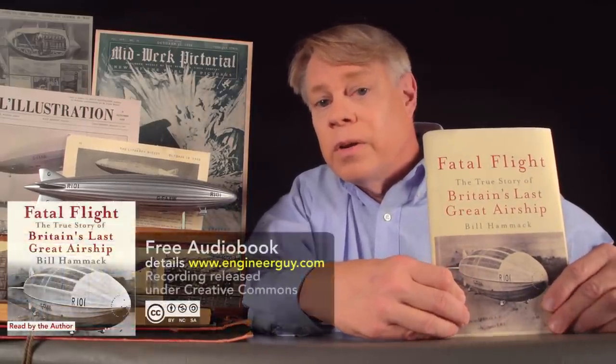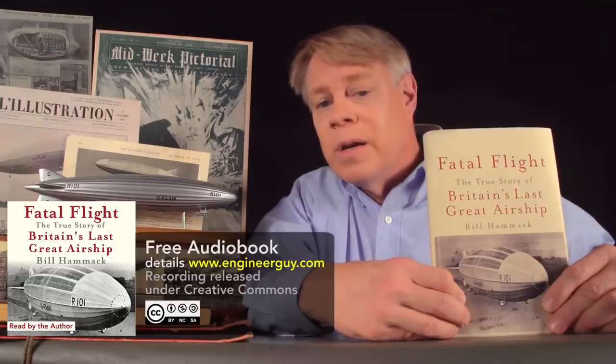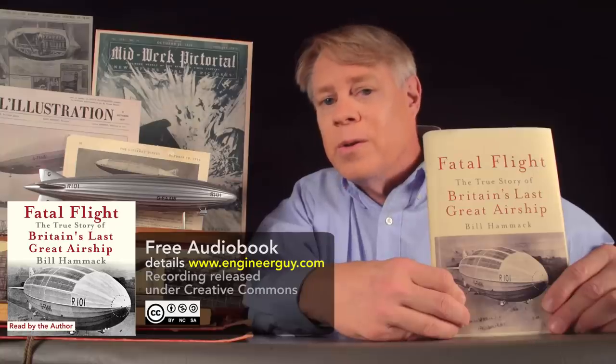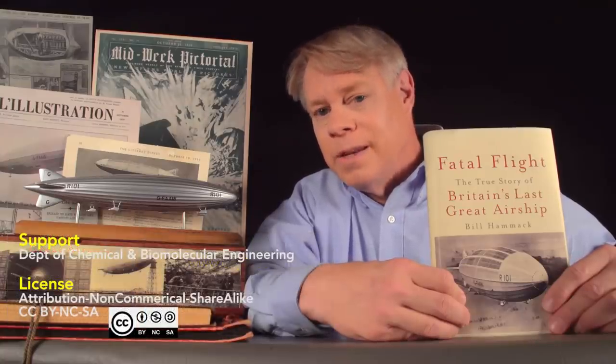If you'd like to learn more, you can read my book, Fatal Flight: The True Story of Britain's Last Great Airship. You can listen for free to the complete audiobook — details at engineerguy.com/airship — or if you prefer, you can listen right here on YouTube. I've listed the link in the end card. I'm Bill Hammack, the Engineer Guy.